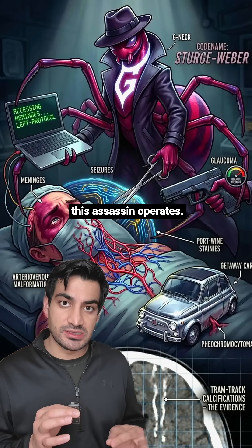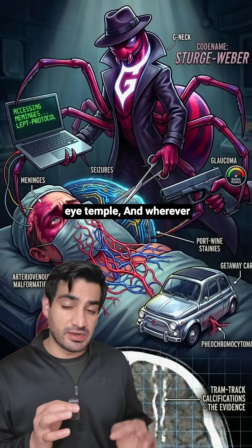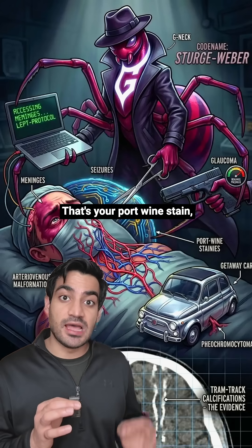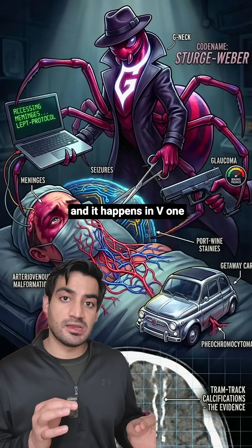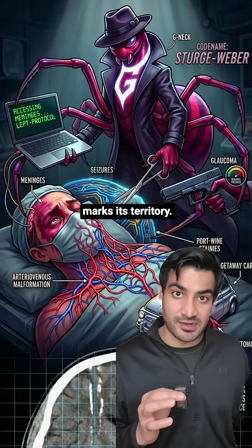Now let me show you how this assassin operates. First, it strikes the upper face — forehead, around the eye, temple. And wherever it strikes, it leaves behind a port wine stain matching its own body color. That's your port wine stain, and it happens in V1 distribution of the face, the first division of the trigeminal nerve. The assassin always marks its territory.